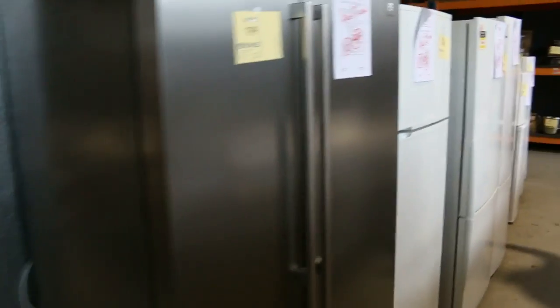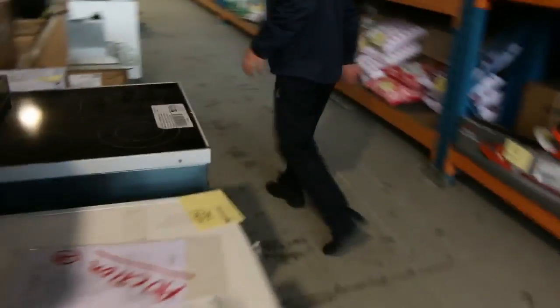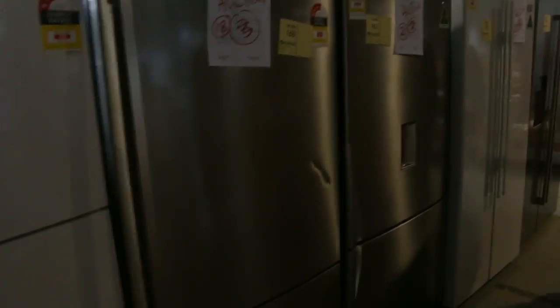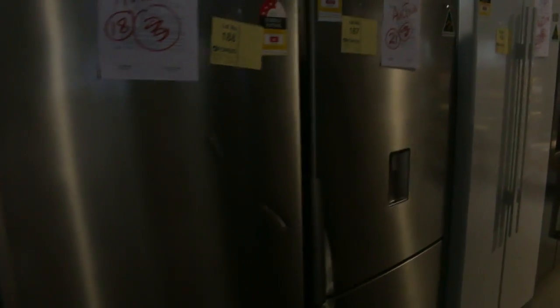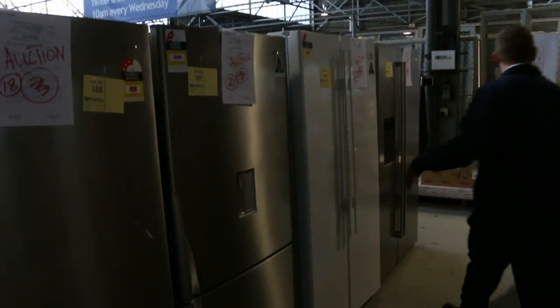There are some beautiful fridges — at least a dozen fridges in. We've got the double door stainless steel, a lot of white ones, smaller white ones as well as the large white ones, more beautiful stainless steel, some with the iced water dispenser on a couple of those as well. These will be at least half of retail, more like closer to a third — so really super buying.